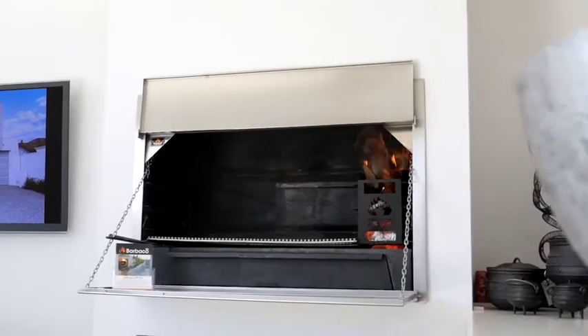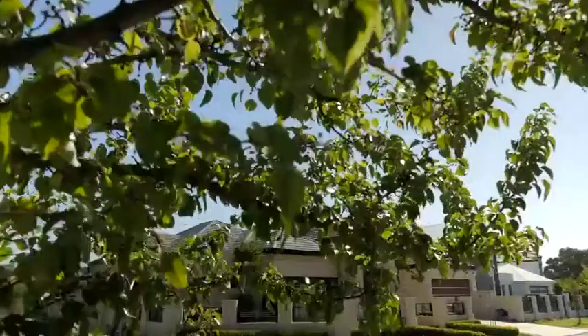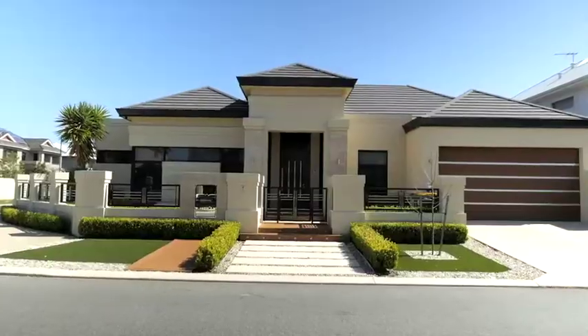Every home gets a free barbecue installed. And if you want a beautiful home but don't want to deal with stairs, then check this home out.